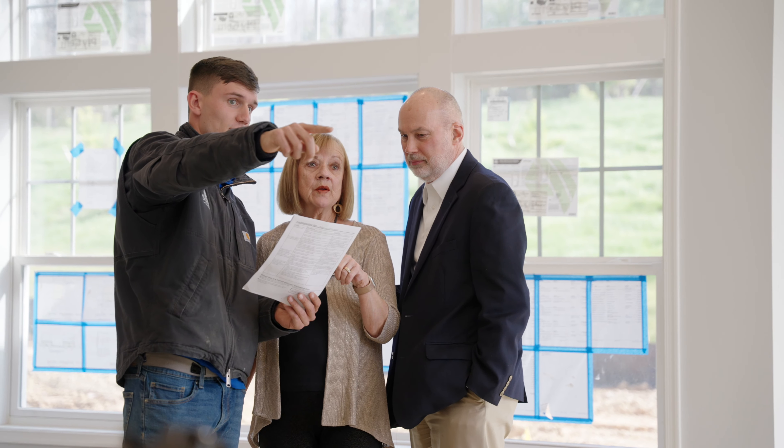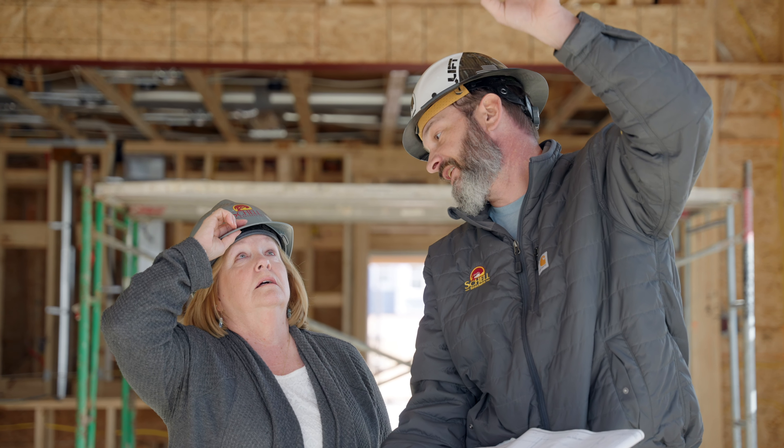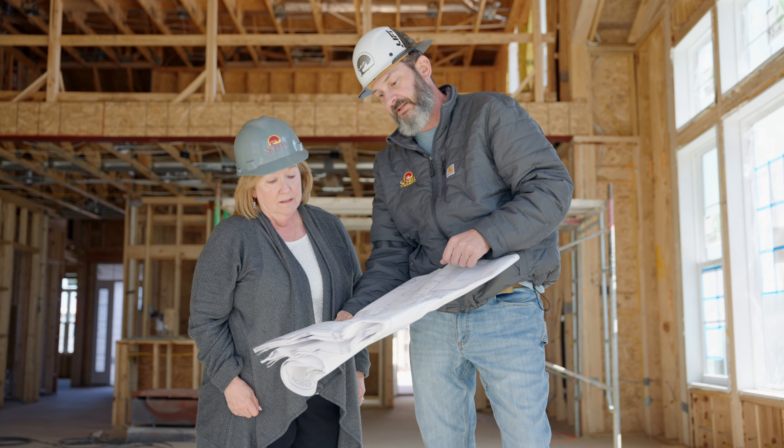And finally, communication. With consistent communication through the sales, design, construction, and post-close processes, you will always be in the loop.